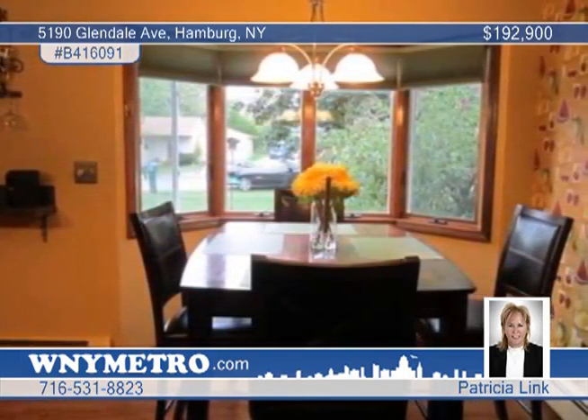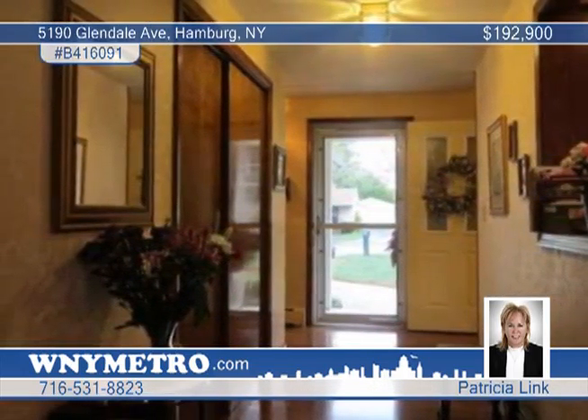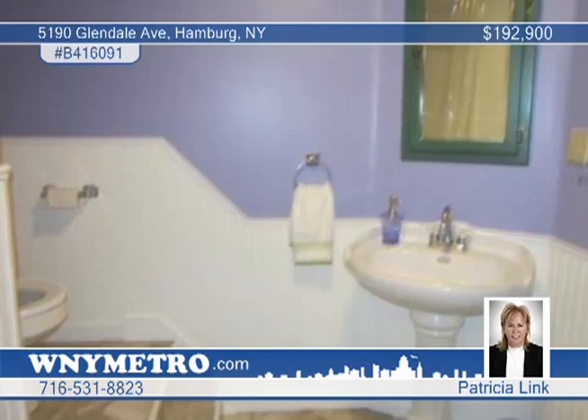The spacious foyer leads to an open, warm, and inviting floor plan with a large kitchen equipped with a center island, plenty of cabinetry, and two pass-through windows. The sunken living room has vaulted ceilings and a furnace-rated gas fireplace.